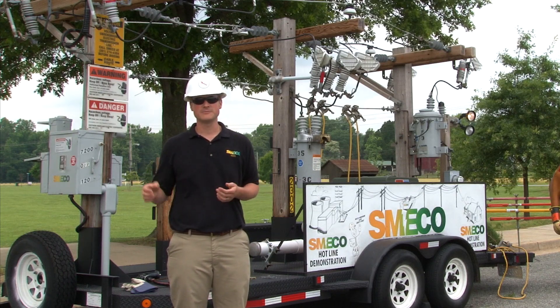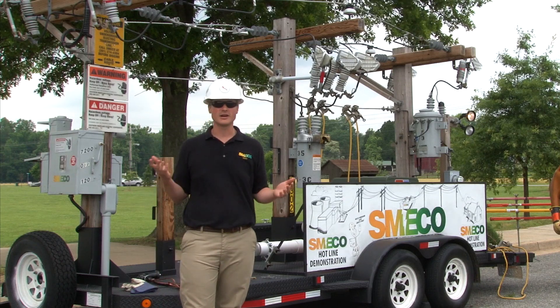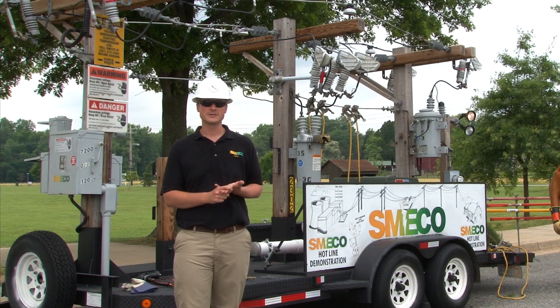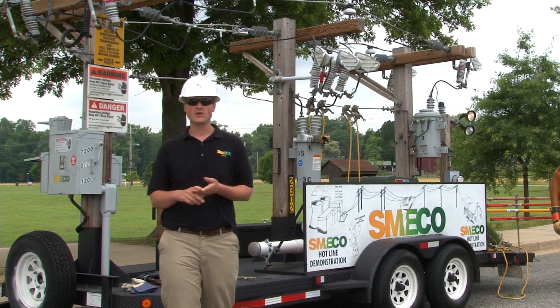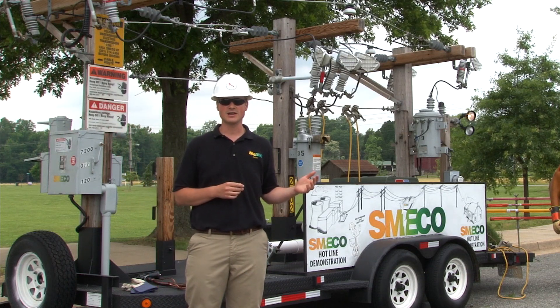Lastly, sometimes you might put it in drive or reverse and the car just goes clunk clunk and you're done. The car is on fire and it won't move. You need to do something specifically — that's when you need to go from being that bird on a wire to being completely isolated from that energized conductor.